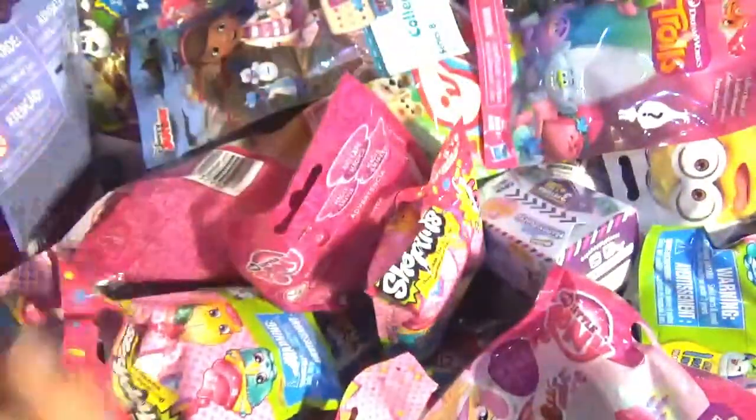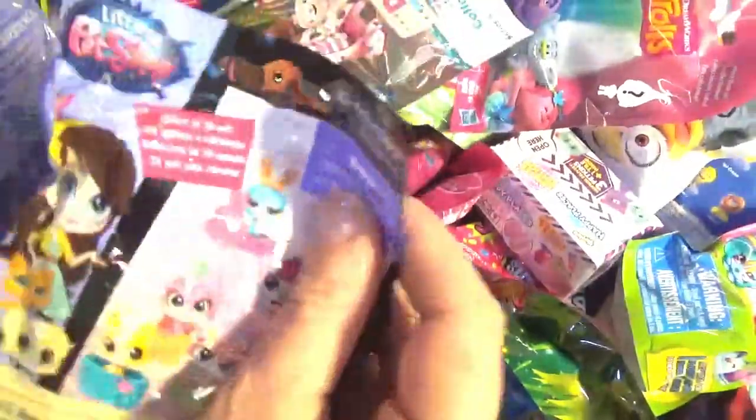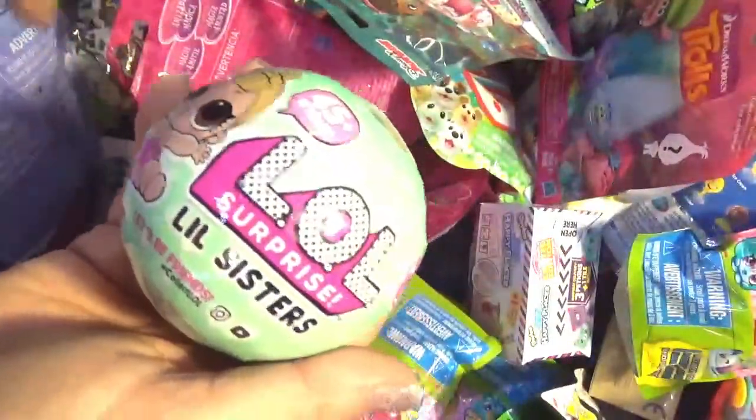Grocery Gang! Lola's Pet Shop! LOL Little Sisters!